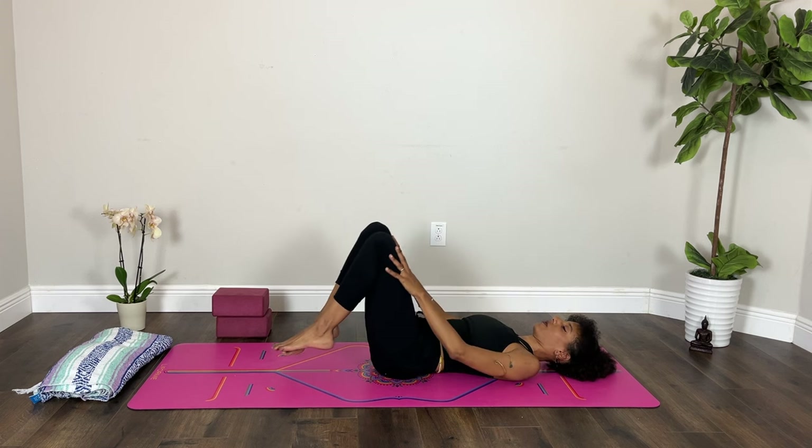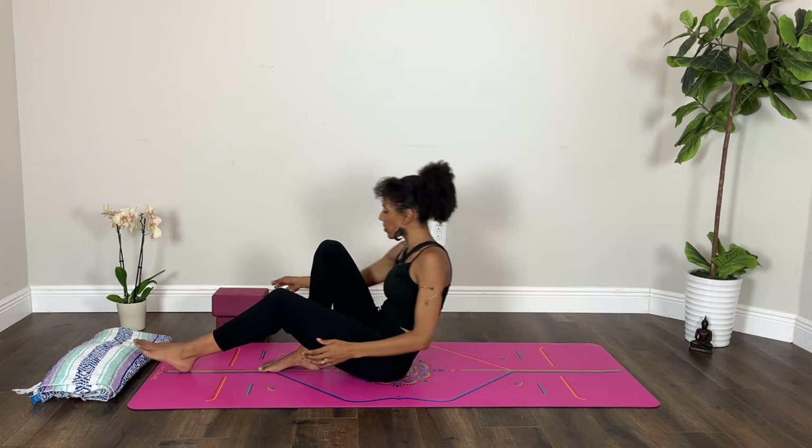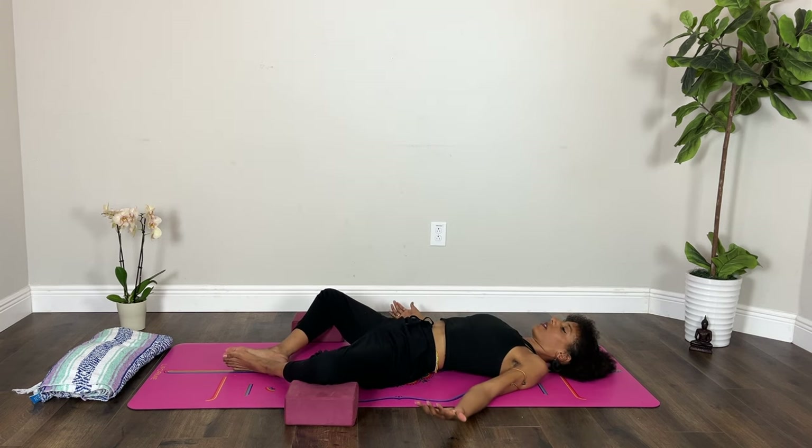From here, lower your feet to the floor. You could extend your legs out, or bring one block on the outside of each knee and bring the soles of your feet together. Once again let your knees go wide. Arms can rest next to your body or perhaps onto your abdomen, gently inviting yourself to soften the belly even more. Take a few breaths here, softening the body toward the earth, letting whatever it is just be.